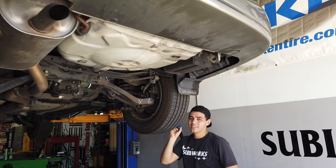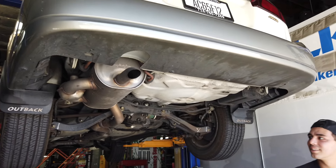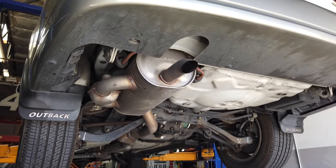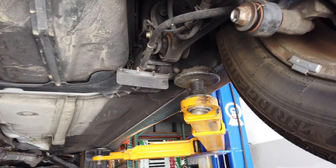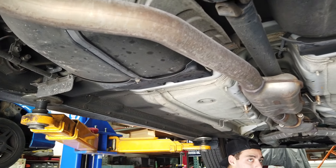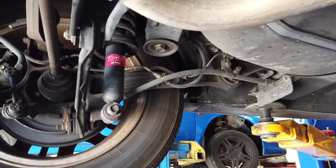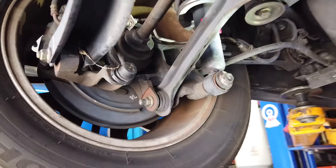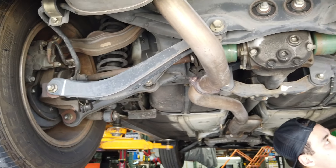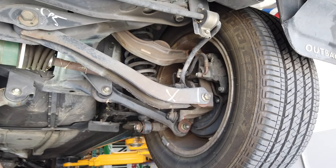Alright, so we got the car on the lift and we're taking a look at everything. This is probably why the car is so damn quiet — it's pretty clean. They just put some KYBs on it already. You've got good springs, holy cow. They're in good shape. Brakes are good, CVs are good.